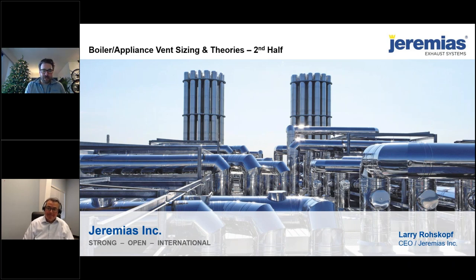Buckley has been in the stacks and breaching business for a long time. We really feel the technical side of the venting industry has been overlooked for quite some time, and we're happy to be able to provide this to all our engineers, contractors, and everyone here in the Northeast.